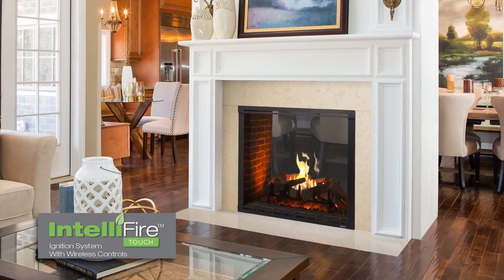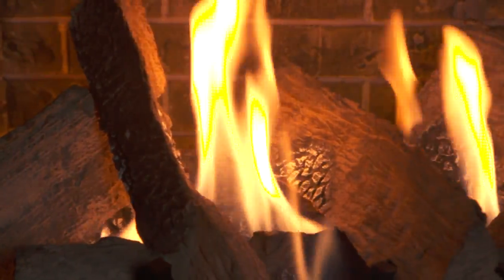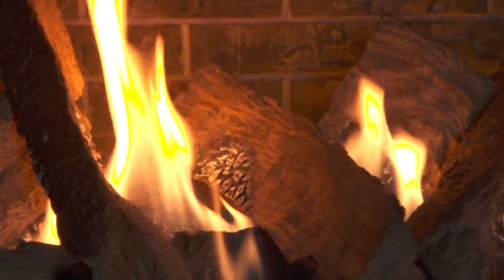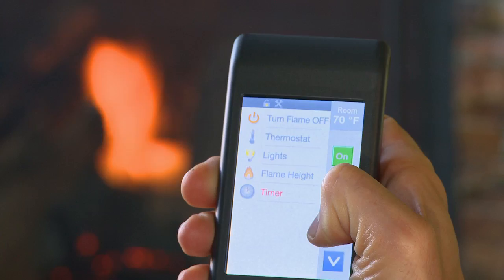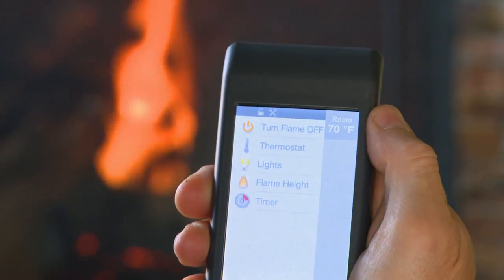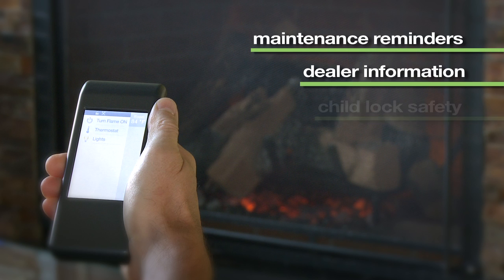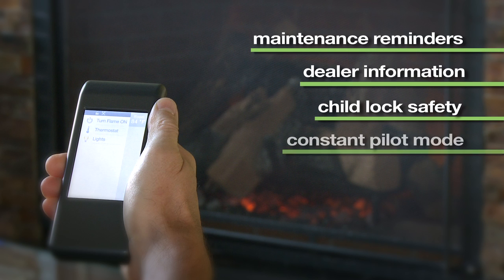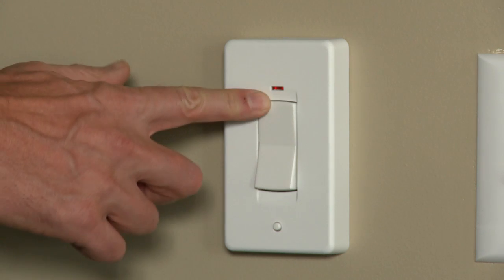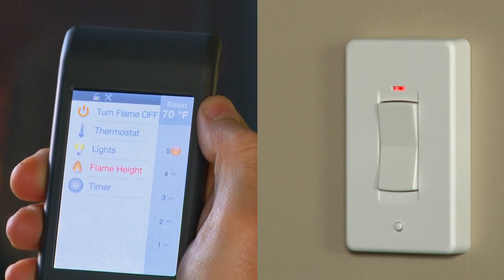IntelliFire Touch is the most advanced and intuitive IntelliFire system, making operating your fireplace simple, smart, and safe. An intuitive touchscreen remote control displays all features available to your fireplace, as well as maintenance reminders, dealer information, child lock safety, and constant pilot mode for cold climates. Select the wireless wall switch or touchscreen remote control for the solution that fits your life.